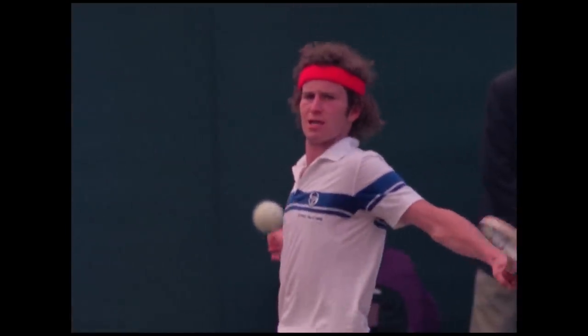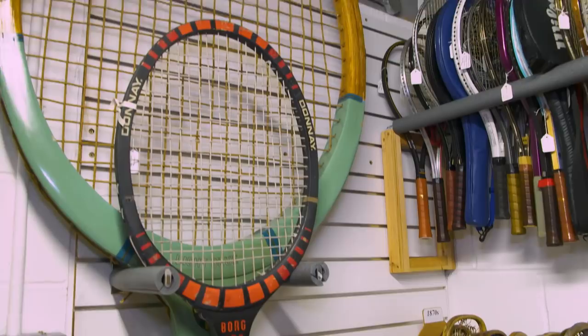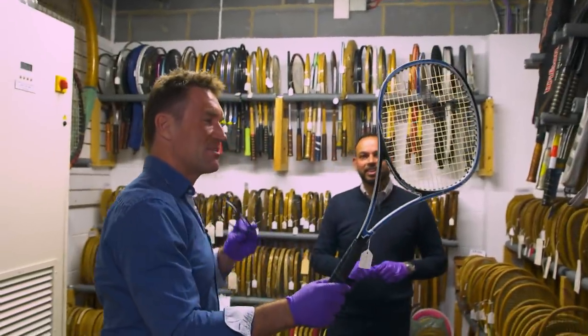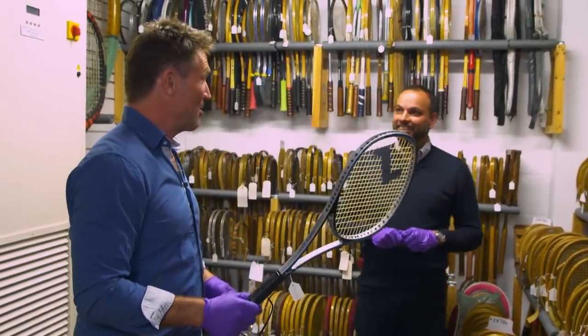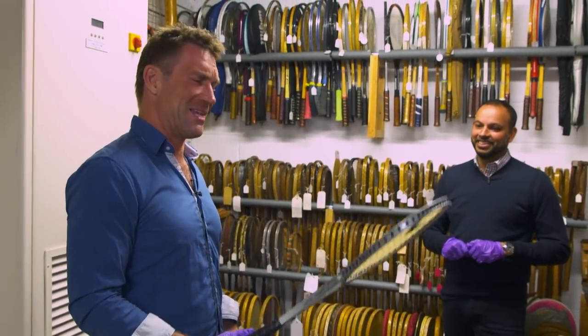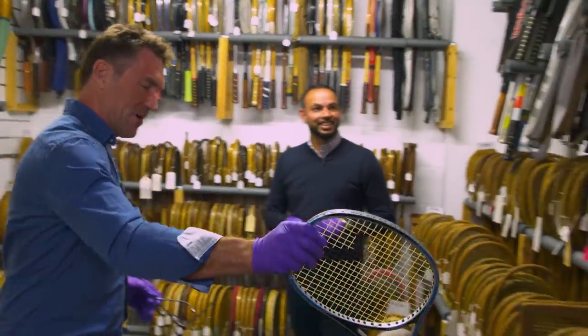Anyone wants to know the secret to Bjorn Borg's success — it's because you play with a massive racket. I remember this was a new attempt to make a different shape. I remember one of the guys coming on the circuit and we all looked at him going, what is that? And he played pretty well with it, though it didn't sell very well.